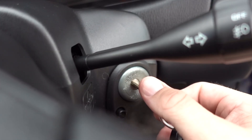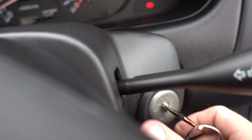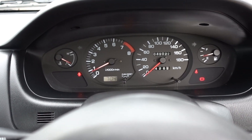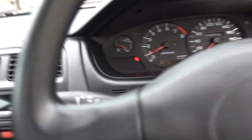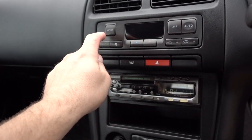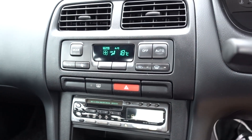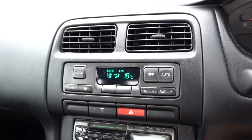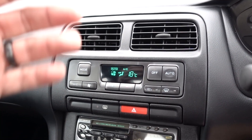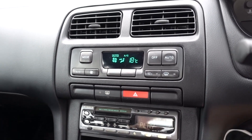Everything fires up. Listen to that SR20 purr. I'll show you guys the air conditioner too. The auto button — love it. Functions, blows air — ice cold, man. This thing is better than my daily driver. Something about 90s air conditioning that you just can't get anywhere else.